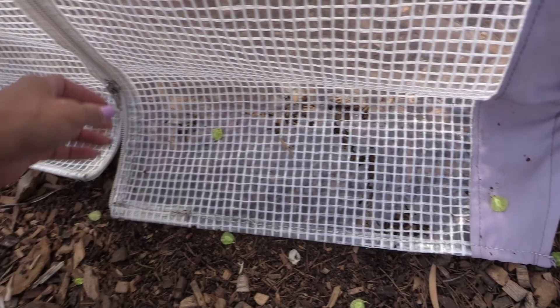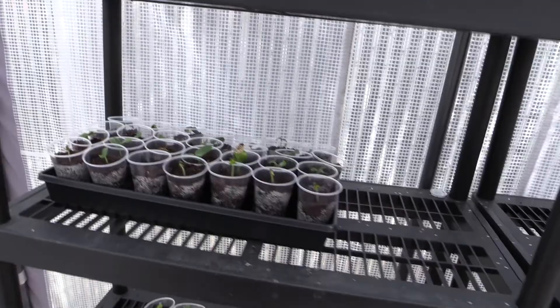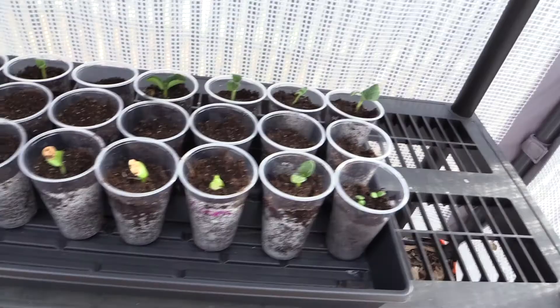So this greenhouse - I was going to say I love the heck out of it but I've got to show you something. I'm very upset. First of all, right here this plastic is cracking, and that is not the only place.